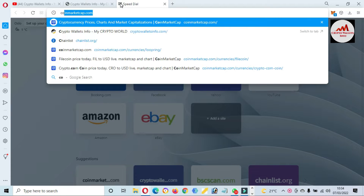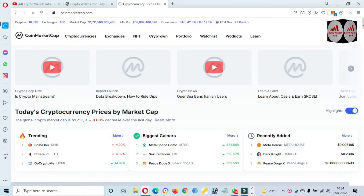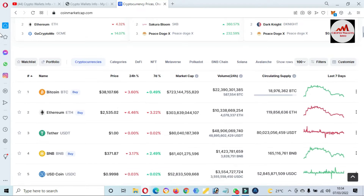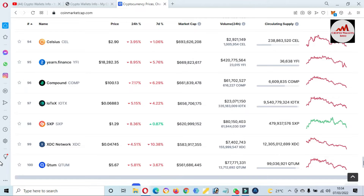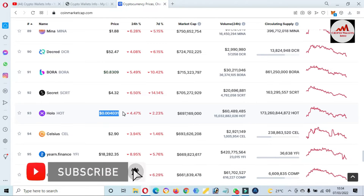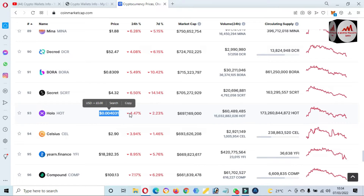First of all, I'm going to check the rank of this token. At this time, Bitcoin's price is $38,000, down 3%. If I check the top 100 list, this token is ranked number 93. You can see here — number 93. The price is $0.0040, down 4% in 24 hours and 2.3% down over seven days.